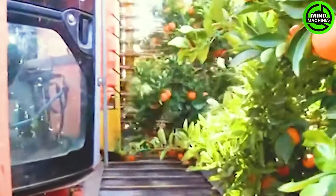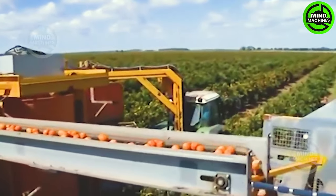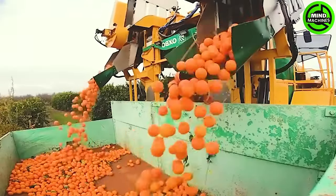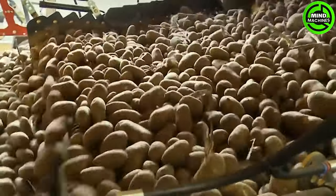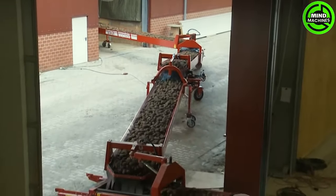This is the first time I have seen farmers harvest oranges like this! The potato conveyor belt leading to the storage facility guarantees a seamless journey for these spuds.